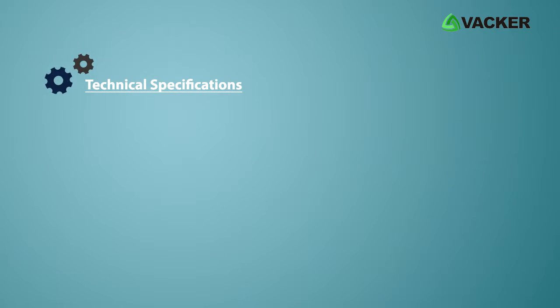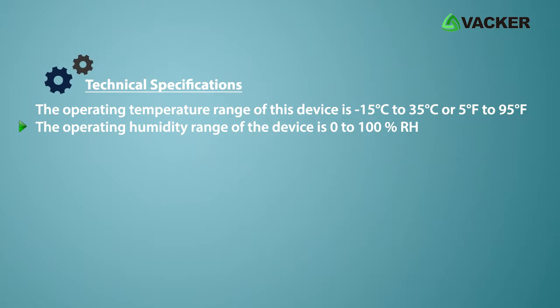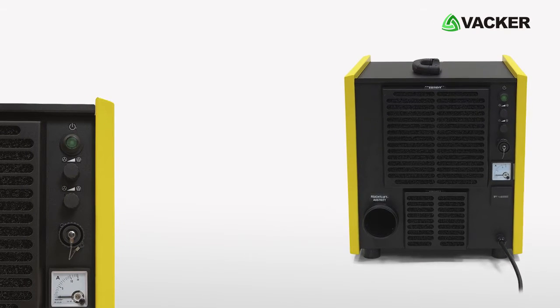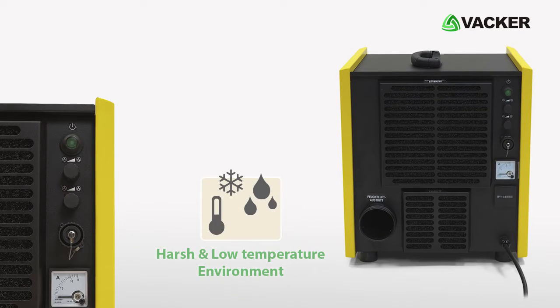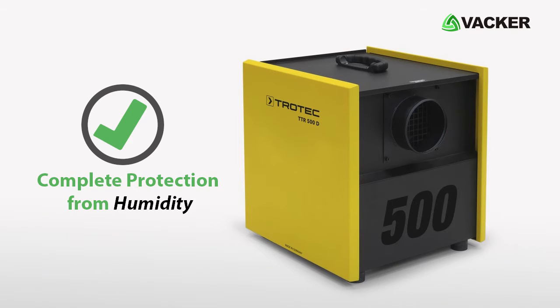Technical specifications: The operating temperature range of this device is minus 15 degrees Celsius to 35 degrees Celsius (5 degrees Fahrenheit to 95 degrees Fahrenheit). The operating humidity range is 0 to 100% RH. The device is designed with a robust structure to withstand harsh and low temperature environments, offering complete protection from humidity.